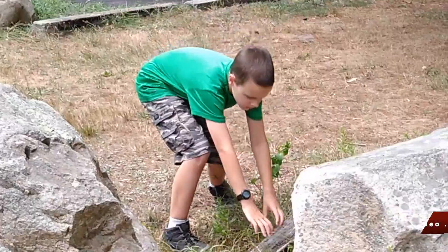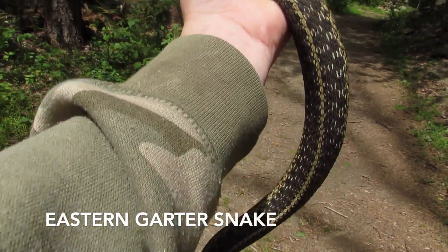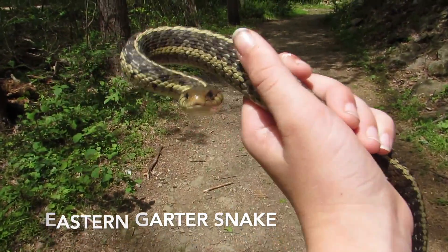My main tactic for catching things today will be flipping things for snakes. We've got a snake — the biggest garter snake I have ever seen.